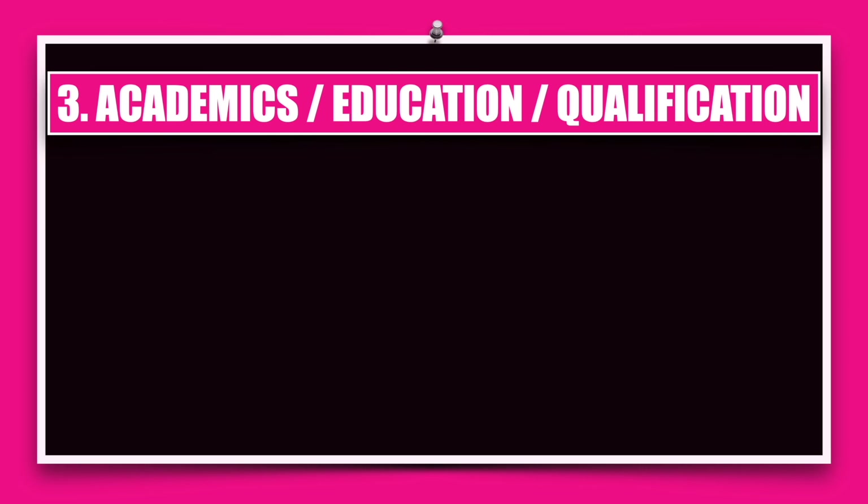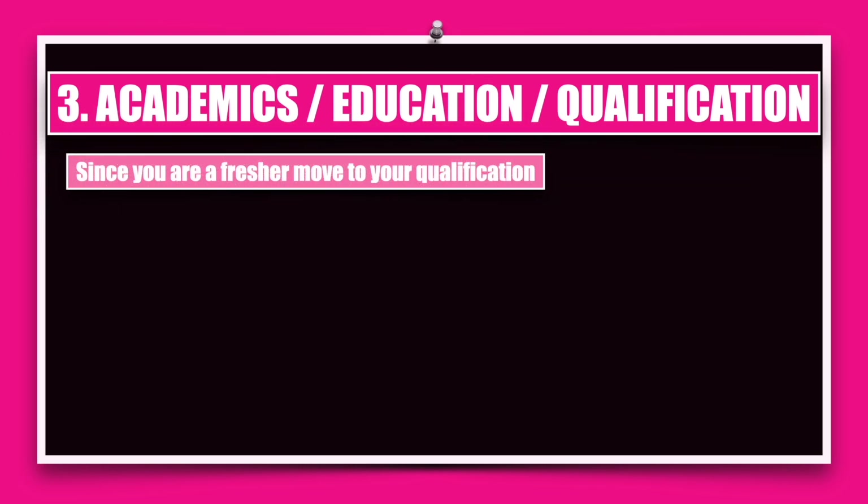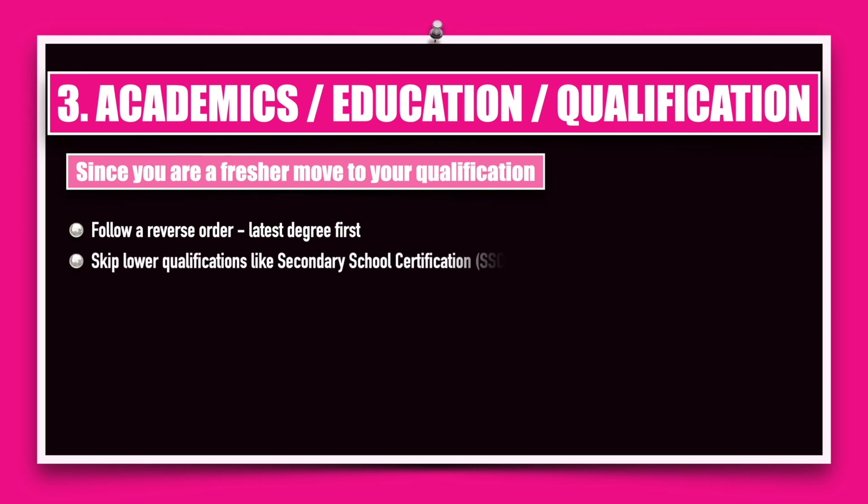Moving on to the third thing that should come in your resume: academics, education, or qualification — you can use any of these words whichever sounds good. Since you are a fresher and do not have work experience, this should come right at the beginning of your resume. Please follow reverse chronological order, meaning you must talk about the latest degree you've earned first. Also skip lower qualifications like secondary school certification — your 10th standard marks — because if you're doing your graduation, it automatically means you've cleared your 10th and 12th standard.